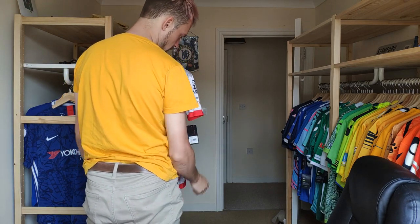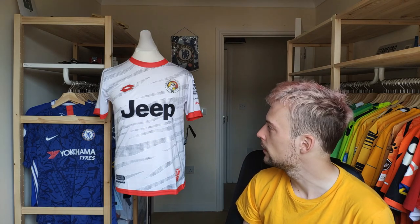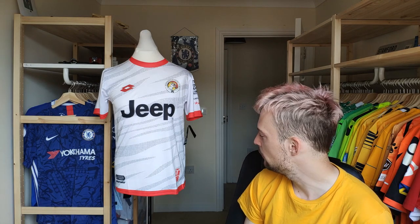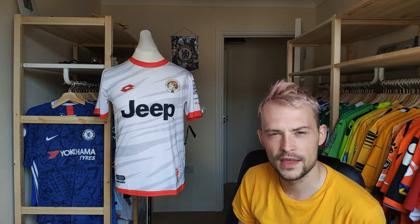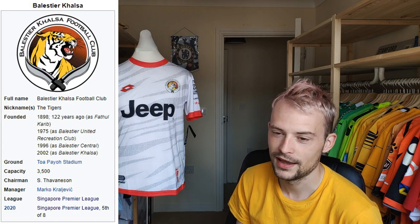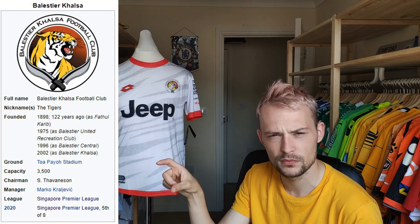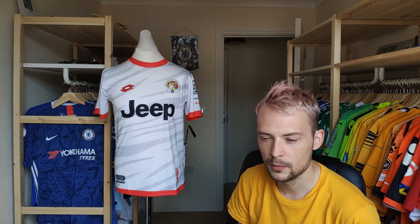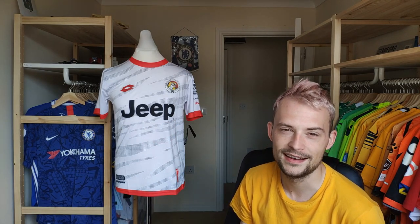Definitely a medium. Mannequin is dressed and I'm very pleased with how the shirt is - it's sometimes quite difficult to determine how a shirt looks just from an image online, but I really like how it feels. As for the club itself, they go by the name of Balestier Khalsa Football Club, and they are based in Balestier or Toa Payoh, which is where they play their home games. The stadium - Toa Payoh actually translates to Big Swamp, which is kind of funny.